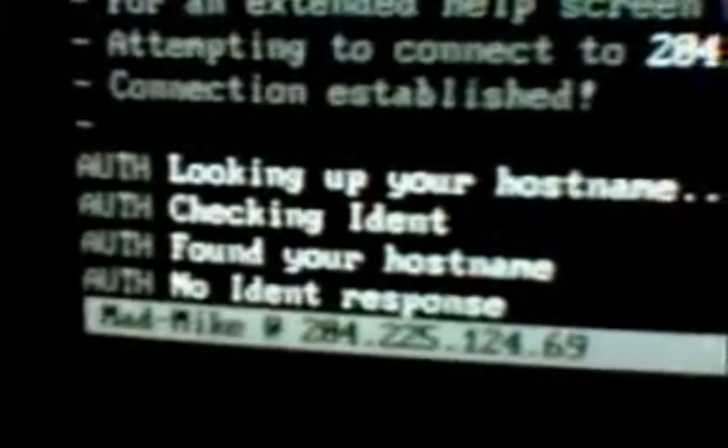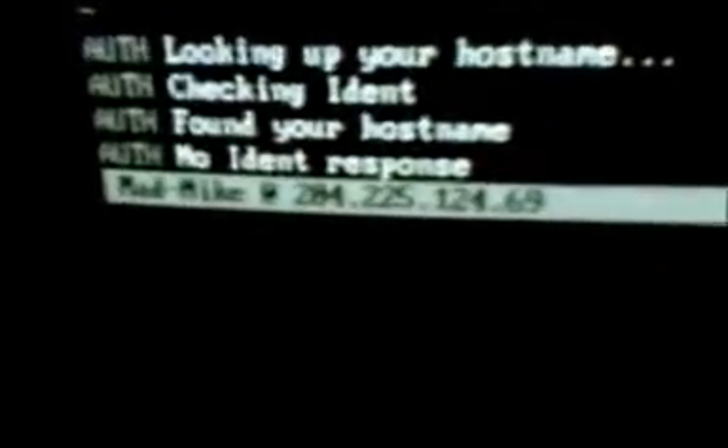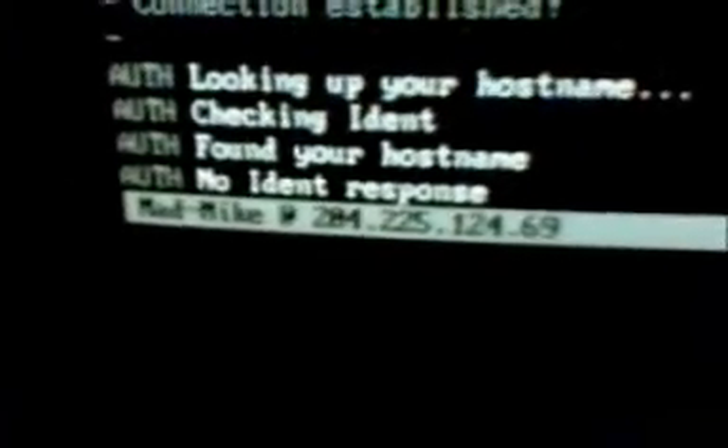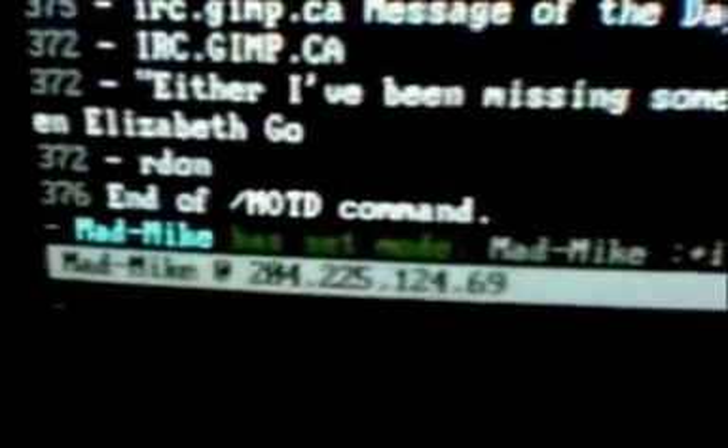It's found my hostname — no ident response. Now it's a good bit of waiting. Not very long waiting, but still waiting. There it goes, it just found the whole network. You can see the screen refreshes are slow because I'm running this on a computer that runs at 4.77 megahertz. Been around too many modern machines far too long. And there I am.